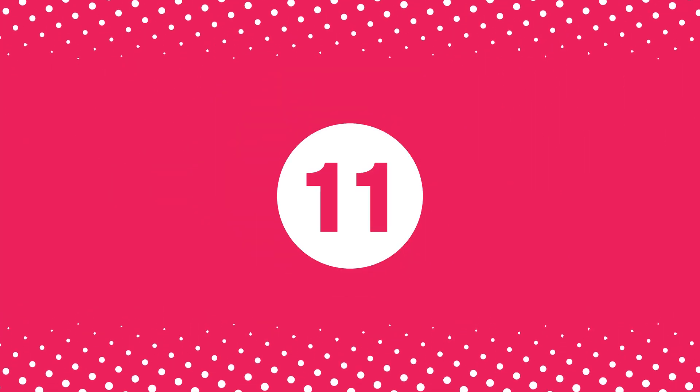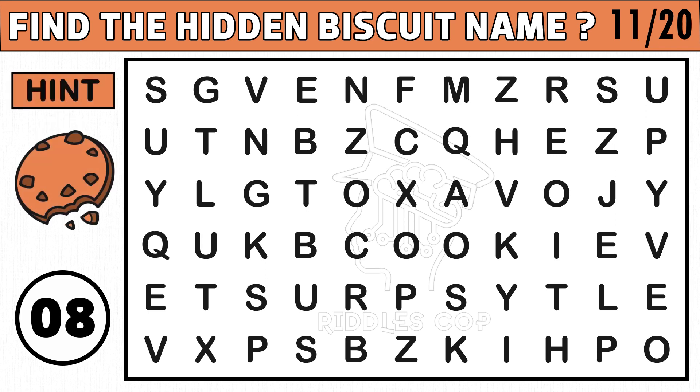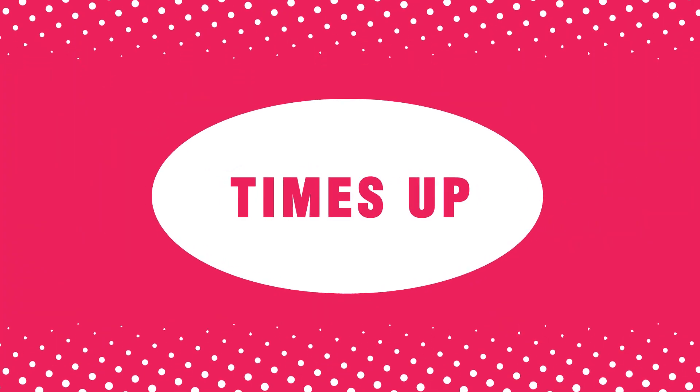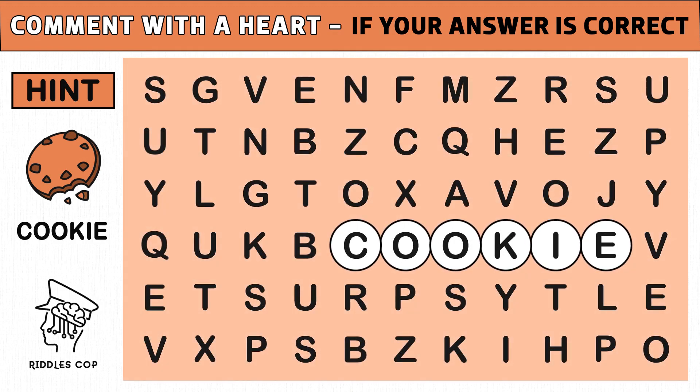Puzzle number eleven. Can you find the hidden biscuit name? You get an image hint at the 10th second of this puzzle. Let's go. Time's up. Are you ready to check the answer? The hidden biscuit name is cookie. Hope you found the word in the given time. Like this video.